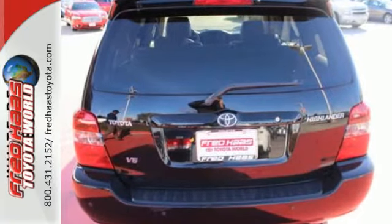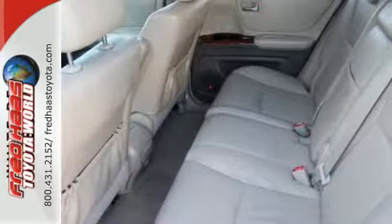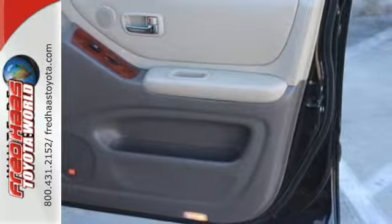Add to that power windows, power locks, a superb sound system, cruise control, air conditioning with filtration, and multiple airbags. Car-like road manners make it a superb driving machine.